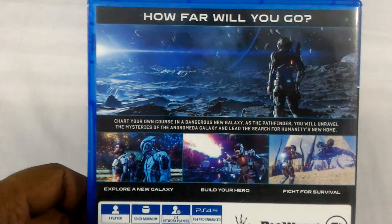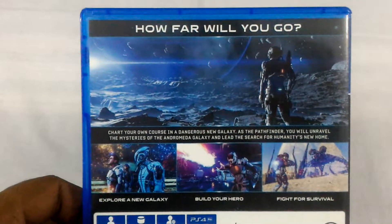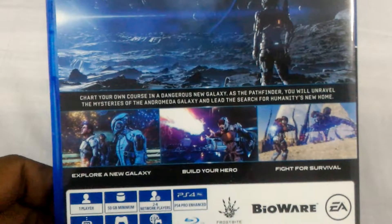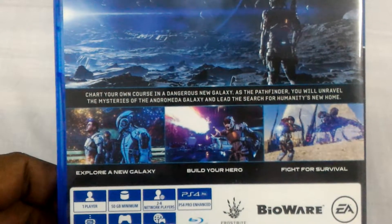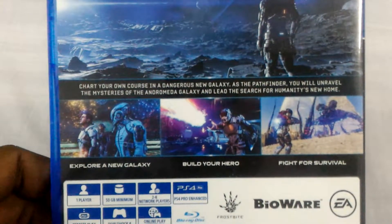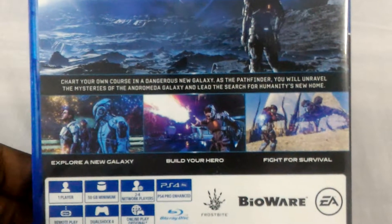As the Pathfinder, you will unravel the mysteries of the Andromeda galaxy and lead the search for humanity's new home. How far will you go? Other screenshots on the left say 'Explore a new galaxy,' the middle says 'Build your hero,' and the right one says 'Fight for survival.'